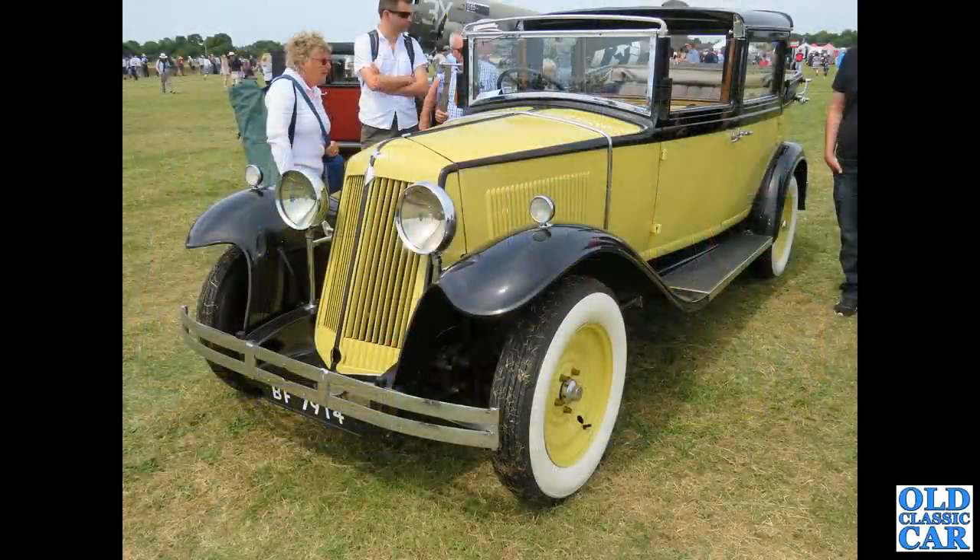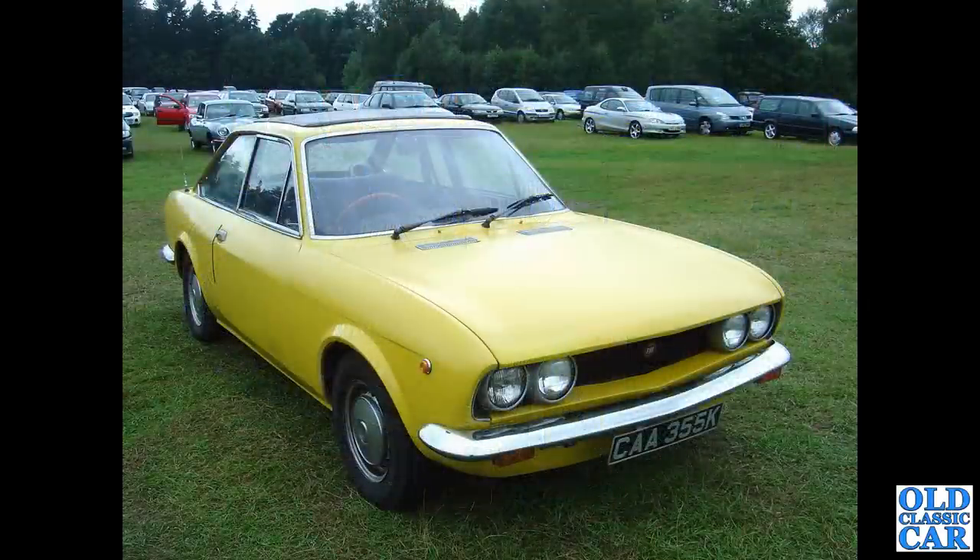This wonderful car is BF7914 - this is a 1930 Renault, a 15CV, a Vivasix Landaulette de Ville with a foldback section over the driver. And the Fiat 124 spotted at a Tatton Park classic car show many years ago.